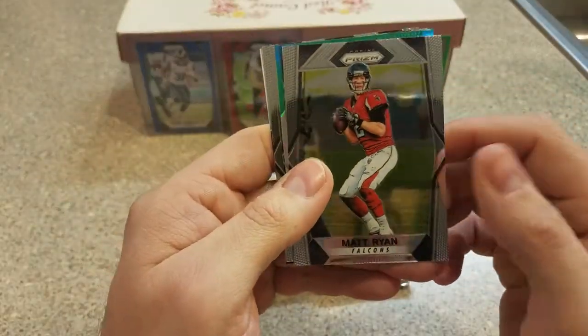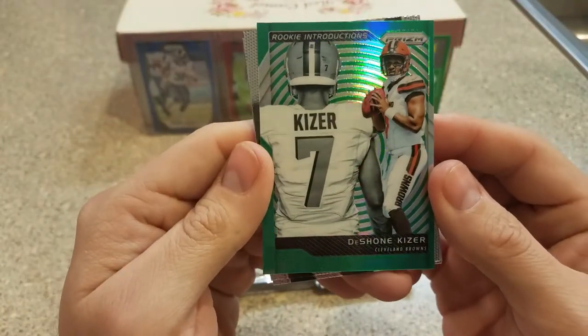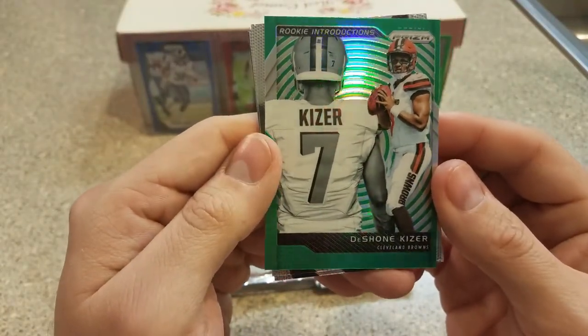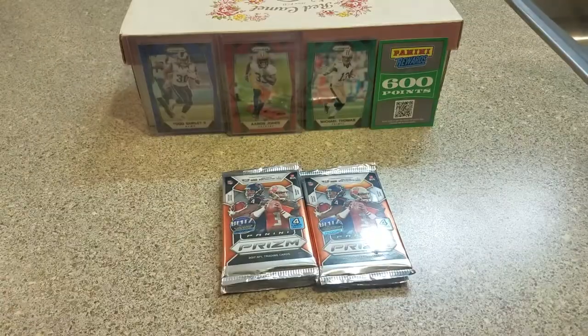I'll start with a green — Matt Ryan. That's a good start. He didn't play great, but nice. Sean Kaiser green rookie introduction. I like that. Daron Lee and Danny Woodhead.